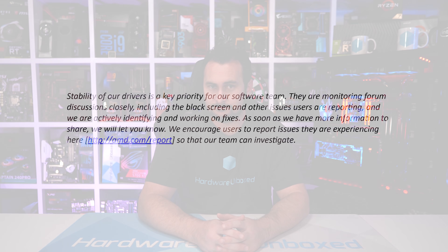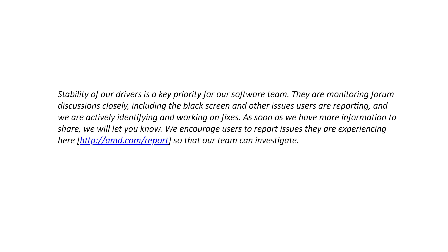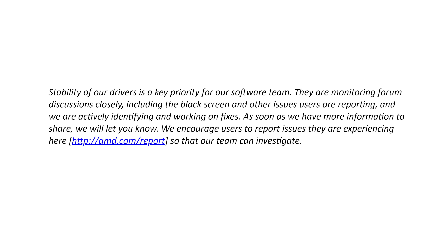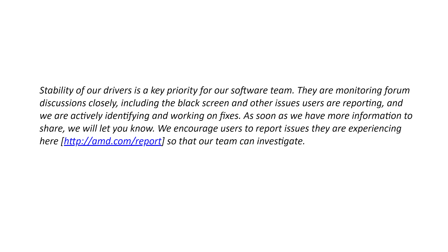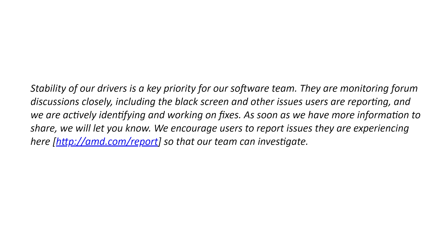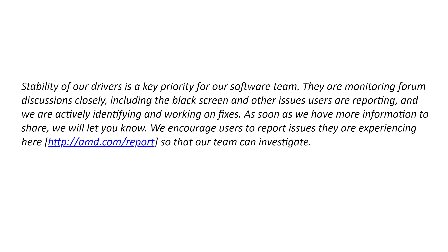As I was piecing this content together, I reached out to AMD, informing them of our poll, and asked if they cared to comment. Here is their official statement: "Stability of our drivers is a key priority for our software team. They are monitoring forum discussions closely, including the black screen and other issues users are reporting, and we are actively identifying and working on fixes. As soon as we have more information to share, we will let you know. We encourage users to report issues they're experiencing at amd.com/report so that our team can investigate."